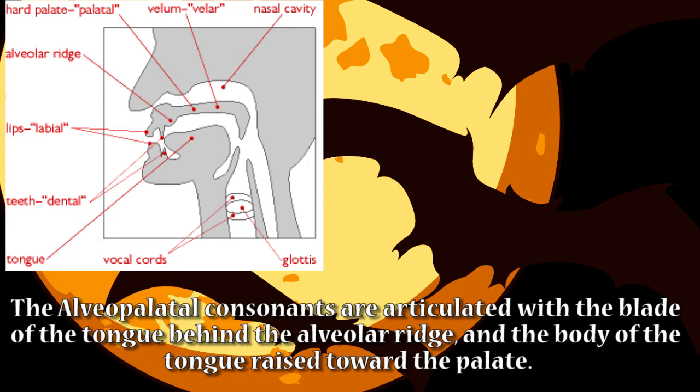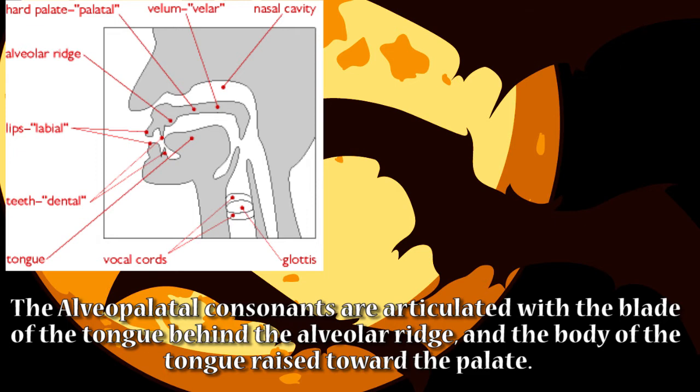The alveopalatal consonants are articulated with the blade of the tongue behind the alveolar ridge and the body of the tongue raised toward the palate. Now you already know what alveopalatal is. Great!